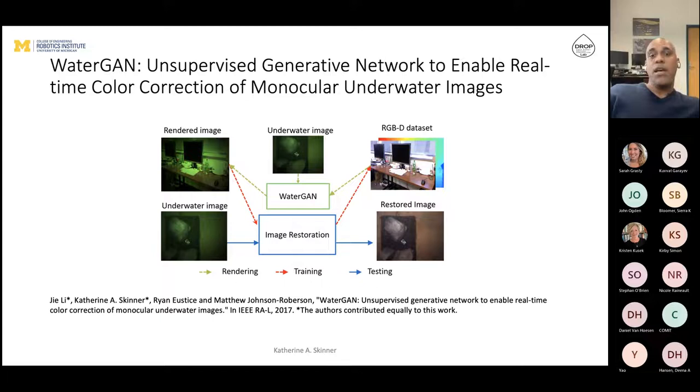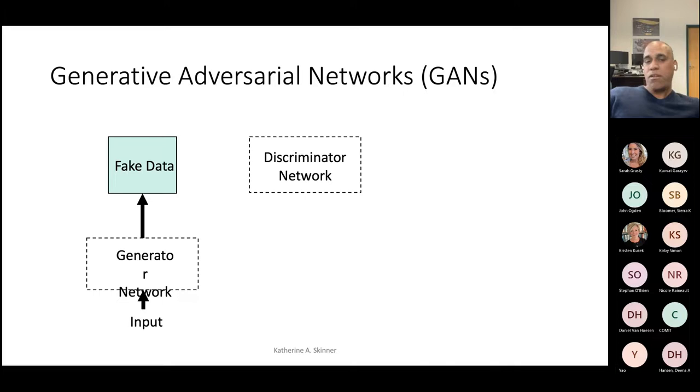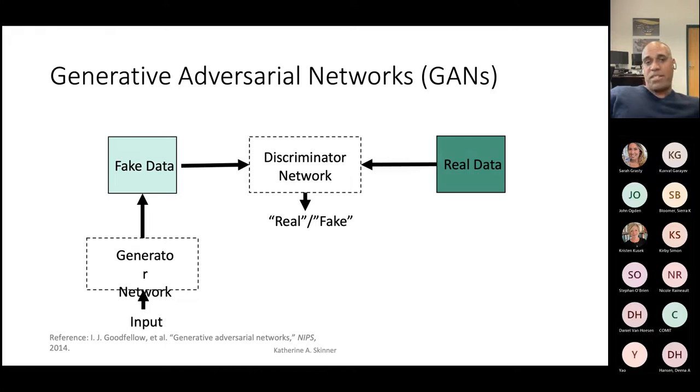The way GANs work is fairly simple. There are two networks: a generator network and a discriminator network. The generator takes some input and generates fake data. The discriminator says whether it's fake or real, looking at real data it knows is real without needing labels. The generator uses gradient descent to get better at making fake data, and the discriminator uses gradient descent to get better at telling the difference between real and fake. By alternating these two training regimes, you end up with one network that's very good at making fake data.